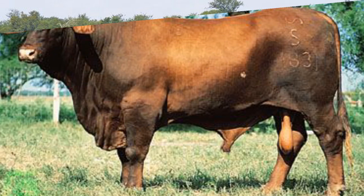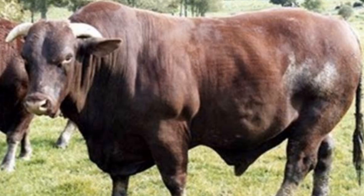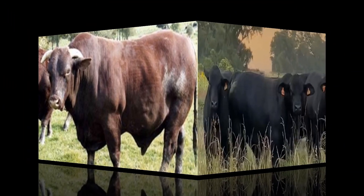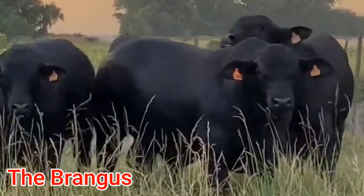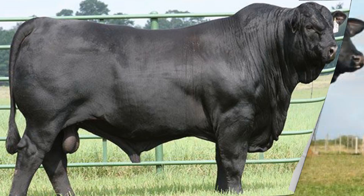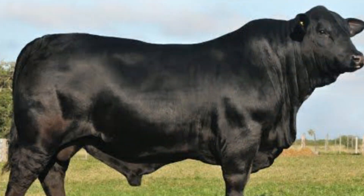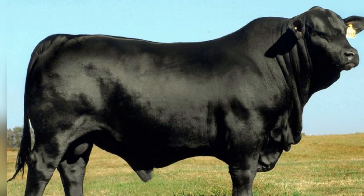That international success reflects the breed's enduring relevance. It's not just a Texas success story, but a symbol of how American ranchers combine science, experience, and practical need to shape the future of beef. The third breed redefining the American beef landscape is the Brangus, a powerful hybrid born from the marriage of Angus and Brahman genetics. Developed in the early 20th century, primarily in Louisiana and Texas, the Brangus was designed to merge the best of two worlds: the Angus breed's superior carcass traits and maternal qualities with the Brahman's ability to withstand heat, humidity, and disease. The result was a sleek, black-coated hybrid that has since become one of the most sought-after hybrid beef breeds in the country.